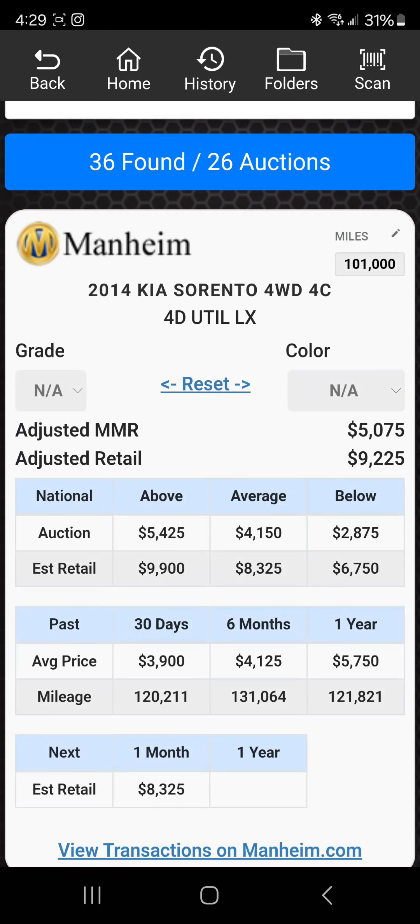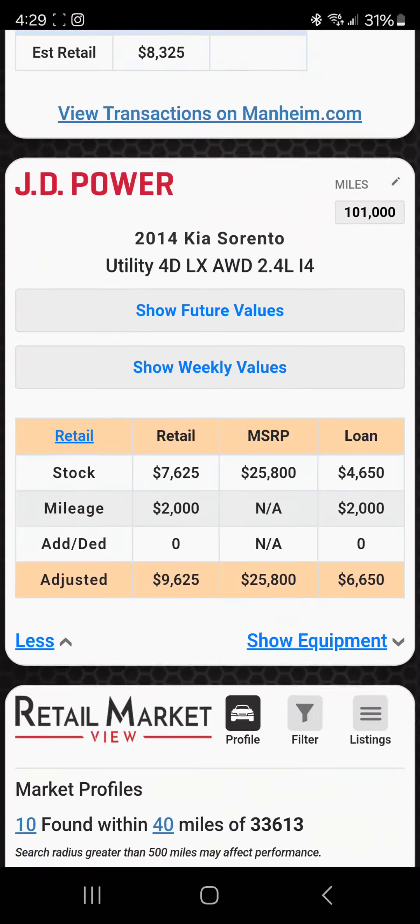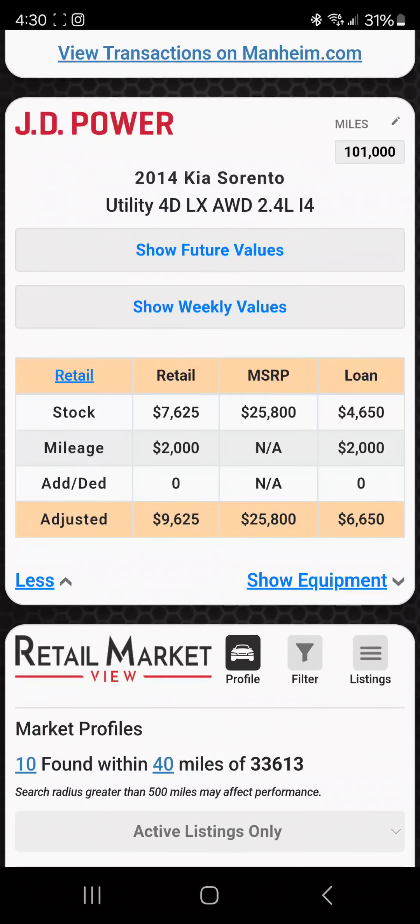I'm going back down to 1 — you see how the adjusted MMR brought it down to $18,500 — and then I'll go to N/A and it comes back to $5,075. The reason I don't like to use the grade is because it's subjective. If I'm standing next to one of you judging the same car with Mannheim's scoring system, we're both going to come up with different numbers. So the adjusted MMR with the grade is not something I care about. The loan for this car is $6,650.